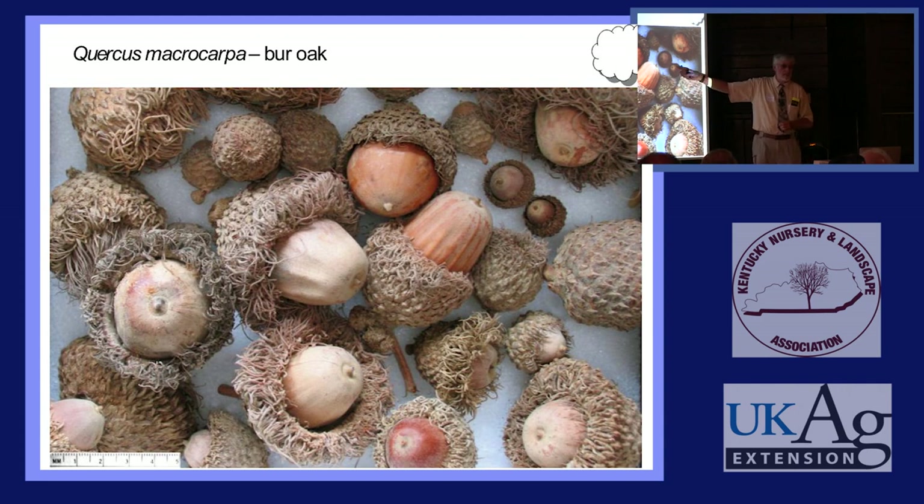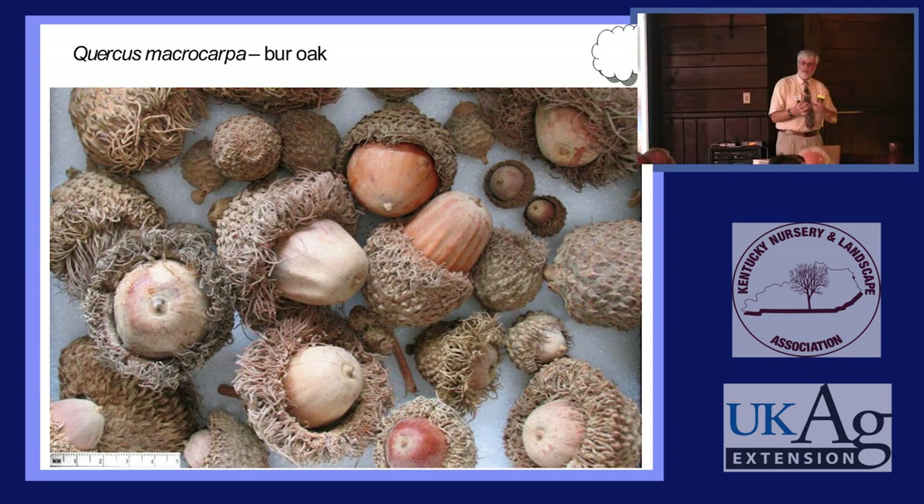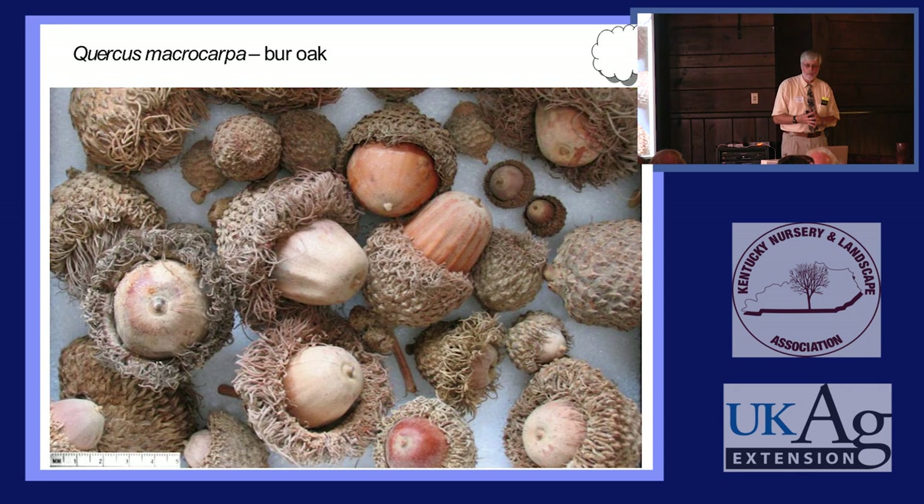Yes, other oak species show similar diversity, but Bur Oak is the classic example because it has such a broad range — so far west, east, and north that the differences come out strongly. White Oak, for example, has shallowly lobed leaves in the south and more deeply lobed leaves elsewhere. But Bur Oak's range is so extensive the variation is most dramatic.